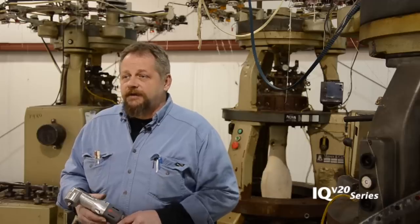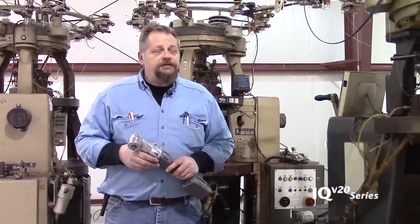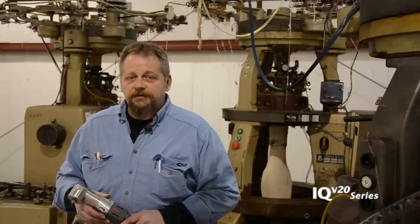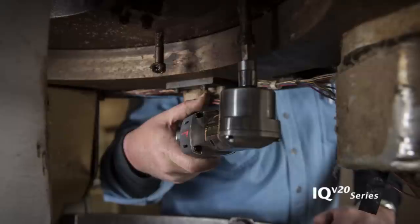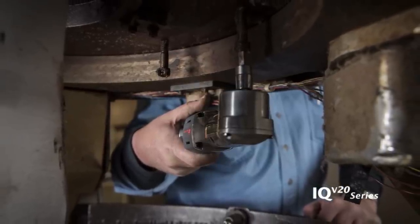I've also used it to install the new service panel for the electric service at the bus bars where there's very low clearance. Normally you'd use a regular wrench for that. This actually sped up my assembly by being able to get a battery tool with me.